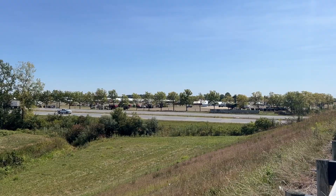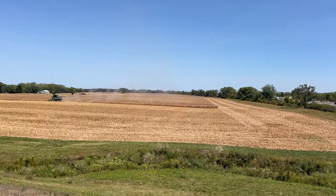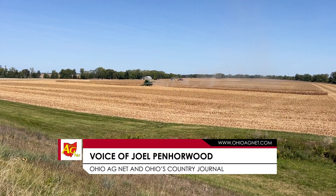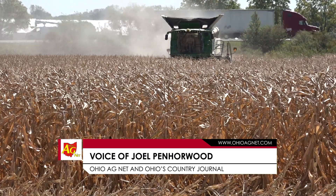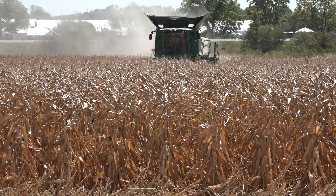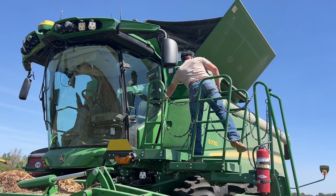Joel Benorwood here for Ohio Ag — we're harvesting corn, and if you're from Ohio watching this, you've probably been through or at least walked right beside this field we're harvesting right now. We're at the Farm Science Review, right ahead of the review, and we're joined in the cab by Nate Noretis, the manager here at the Ag Center.